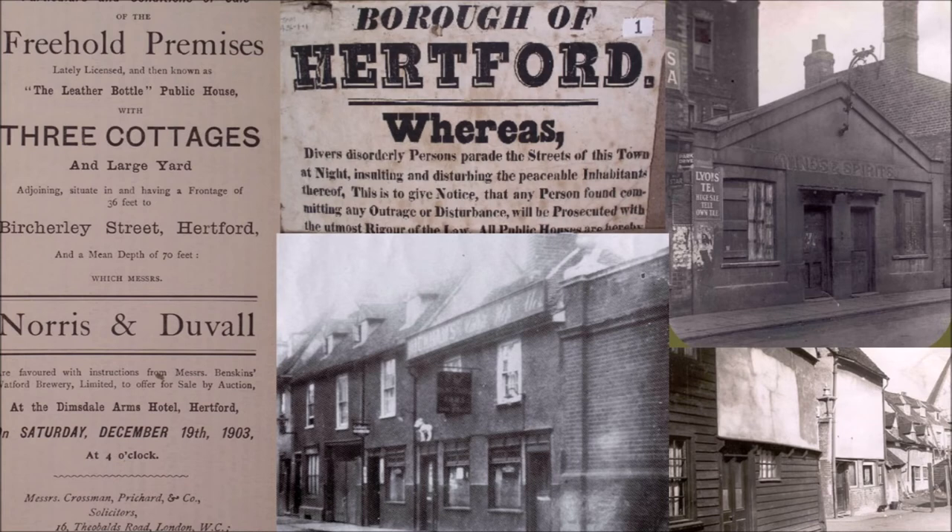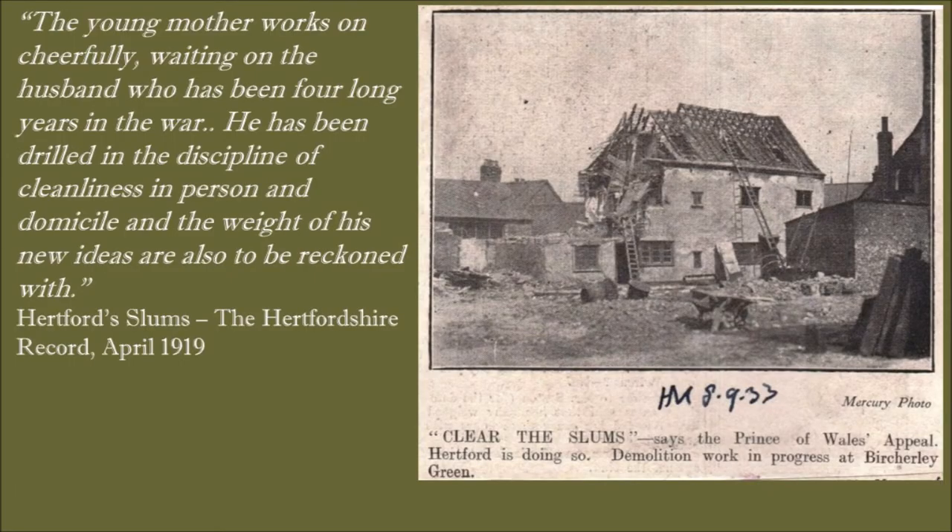Once the First World War had happened, people were very concerned about veterans coming back to live in these sorts of conditions. There's a patronising quote from the Hertfordshire record - based on the fact that now these men had served in the armed forces and been introduced to cleanliness, it was going to be very difficult for them to go back to their old lifestyles. The Ministry of Health was able to loan the Hertford Corporation some money so they could buy all of the properties on Birchley Green they didn't already own, meaning the Salisburys were no longer landlords. The corporation then had the right to demolish all of it.